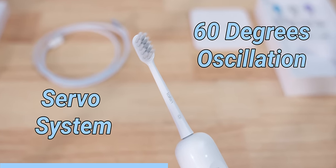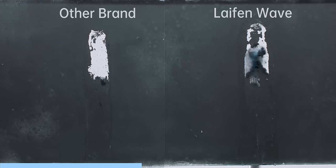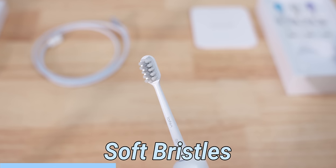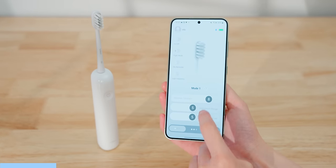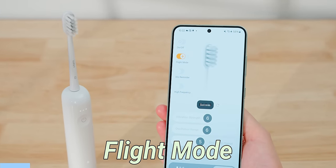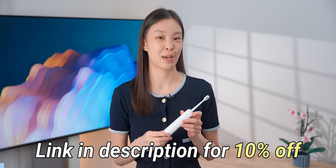The most unique thing about this toothbrush is that it has a proprietary servo system that allows for 60 degrees of oscillation. This aligns with what dentists recommend for brushing technique, where it goes up and down your teeth. Combined with the vibration, this toothbrush makes it a lot faster to clean your teeth. The bristles are also made to be softer and tapered to be more gentle on your gums, and it's genuinely the best toothbrush I've ever used. The Life & Wave is very simple — just one pressure-sensitive button on the handle — but you can customize it a lot with the app, like how much vibration and oscillation you want. You can save three different modes and set a brushing time duration. There's also a flight mode that prevents accidental touches. You can check out the Life & Wave toothbrush at the link in my description and get 10% off.